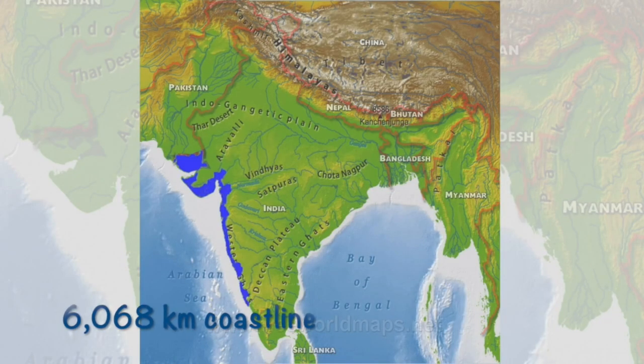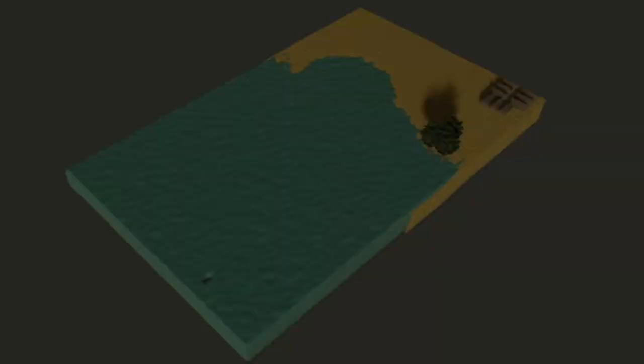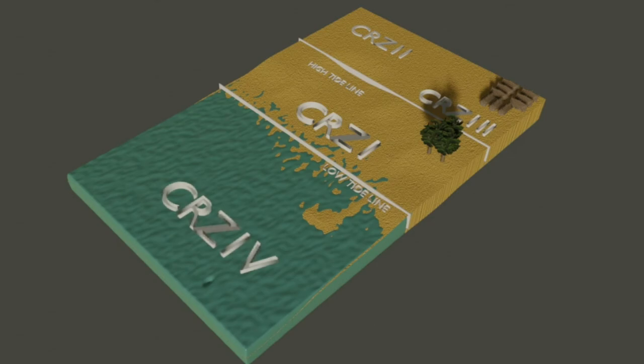The entire 6,068 km long mainland coast of the country has been classified into four categories, setting up the rules and regulations for each.